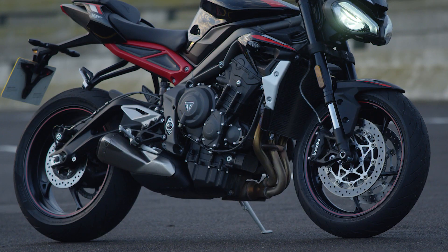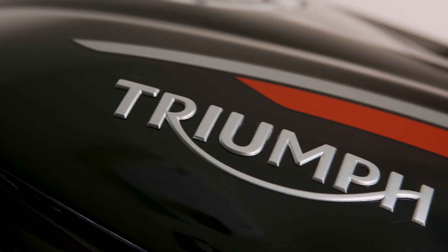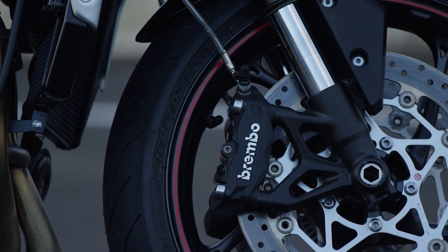There are two new paint and graphic schemes available for this model: Sapphire Black or Matte Silver Ice. Both schemes feature Diablo Red and Aluminium Silver decals, the Street Triple R's signature red rear subframe and red wheel pinstripes, which are actually hand painted.